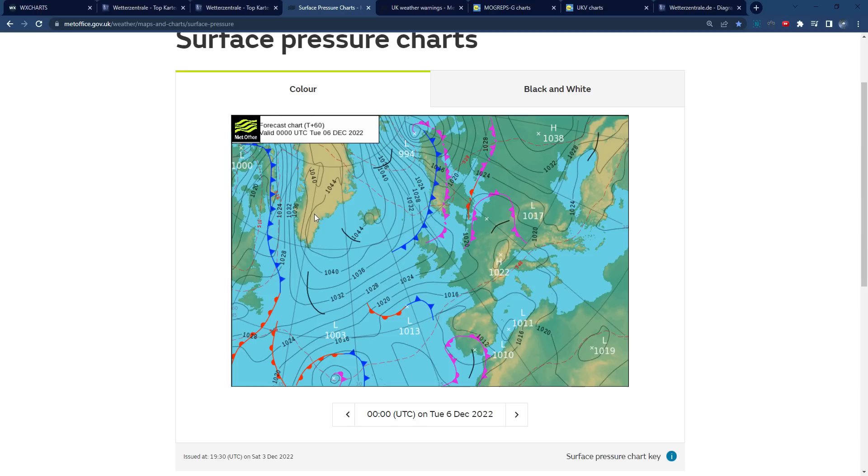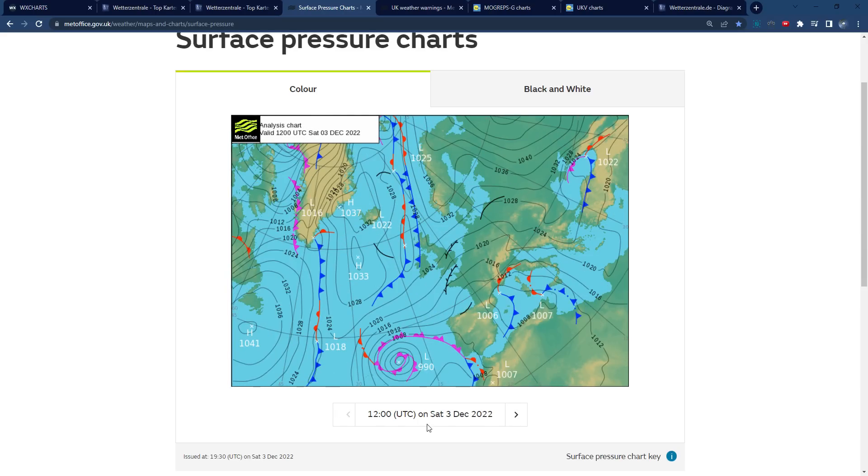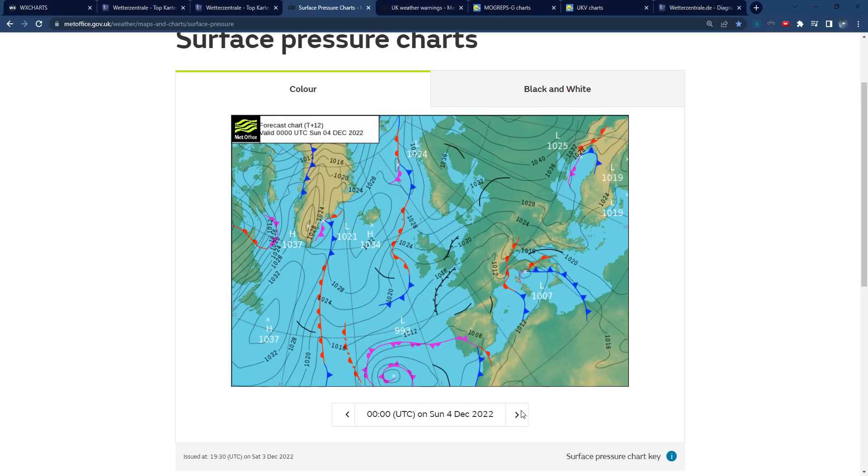We'll start off by looking at the Met Office surface pressure charts just to get an overall picture. You can see here, this was 12 o'clock today — we have high pressure dominating the Atlantic, high pressure moving towards Greenland, which is the main thing I've been talking about. Last Monday I was saying the high pressure is going to retrogress towards Greenland, and now you can see it's finally starting to happen. We get high pressure building over Greenland, North Atlantic blocking developing, which is bringing in that easterly airflow.